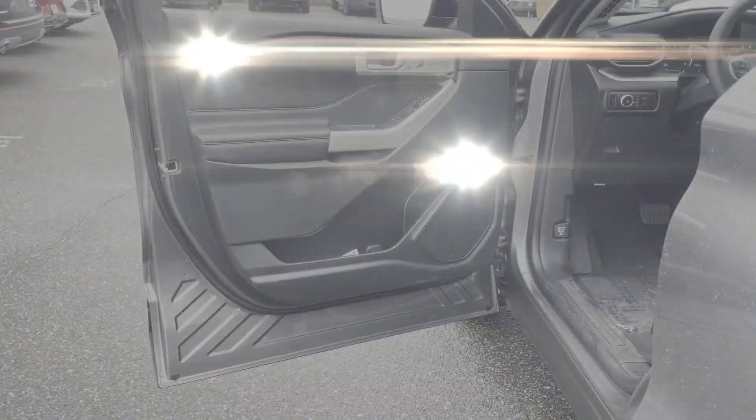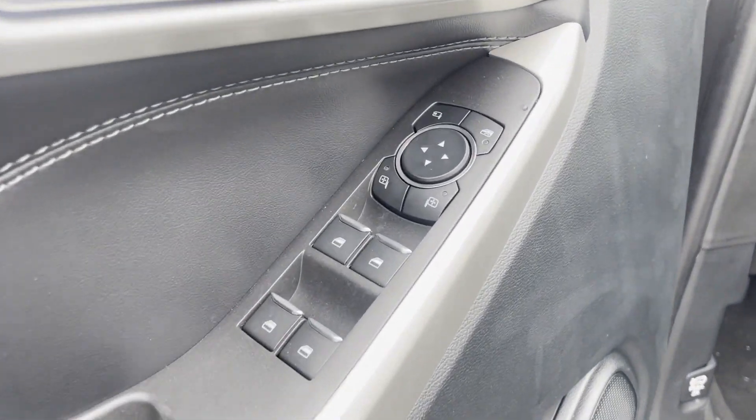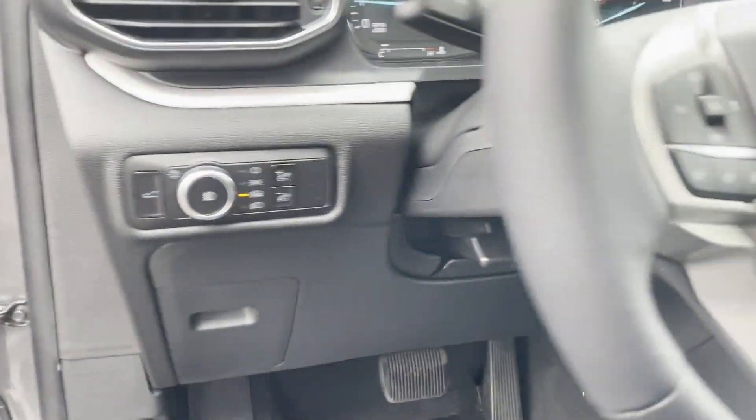Heated Side View Mirrors, Backup Camera, Tinted Windows, Power Driver Seat, and Power Passenger Seat.